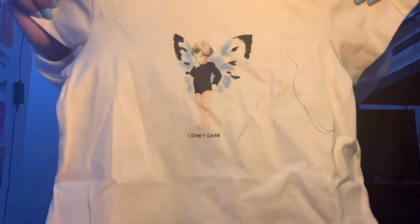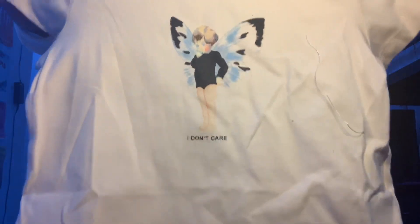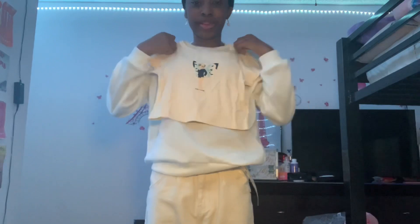I also got this shirt that says 'I don't care' on there — it has like a baby angel on there. This one is like a crop, so it crops up here and yeah, it's really, really cute.